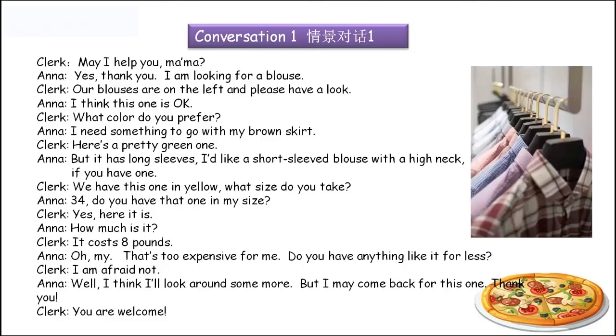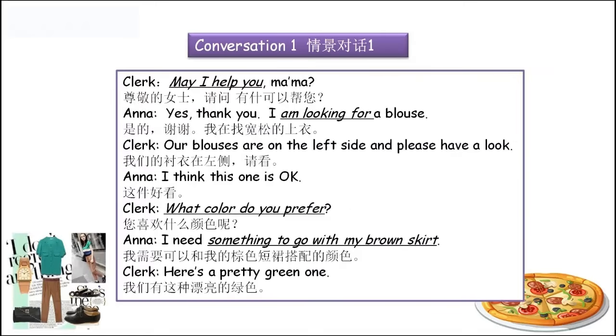'Our blouses are on the left. You take 34, do you have that one in my size?' 'Yes, here it is.' How much is it?